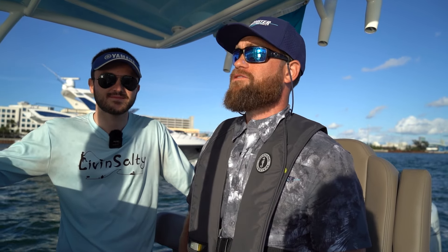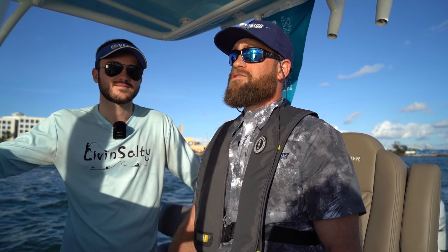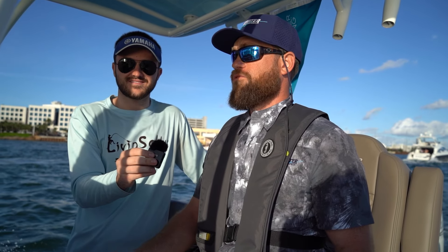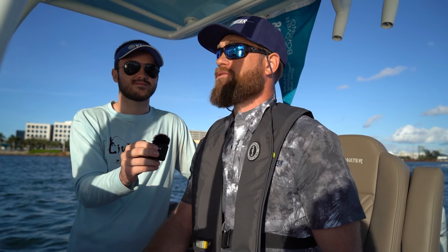So this boat has a 24-degree dead rise. We've been using this hull for 27 years, so when we made the new boat, that was one thing we knew we weren't going to change. Everyone loves the way our old boats ride. So basically we changed everything on the interior, but we wanted to keep the ride as much the same as we could.